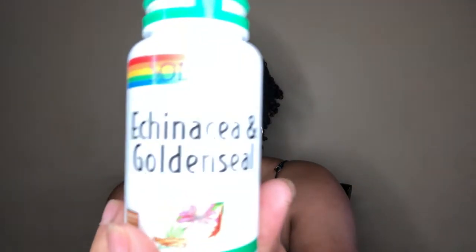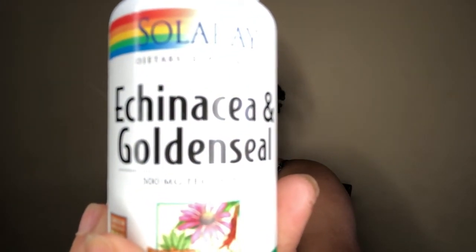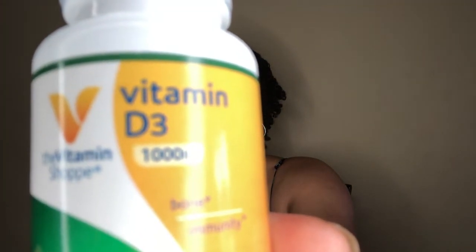My next vitamin is echinacea, a vitamin I learned about from a YouTuber, Alopecia Free with Jazz. Echinacea is the all-natural way to boost your body's immune system. The next vitamin I take is vitamin D3. Research has been done suggesting that vitamin D may help create new follicles — the tiny pores in the scalp where new hair can grow.